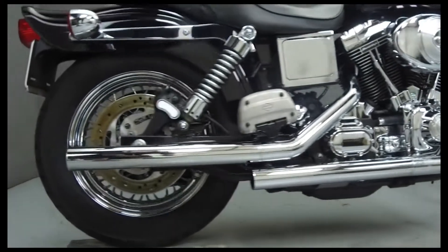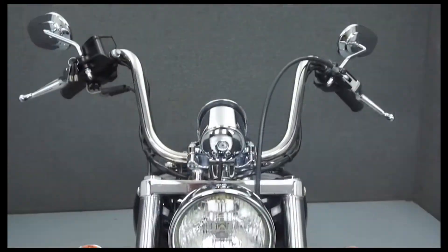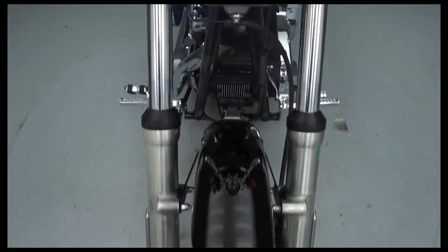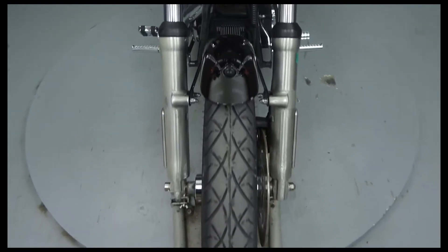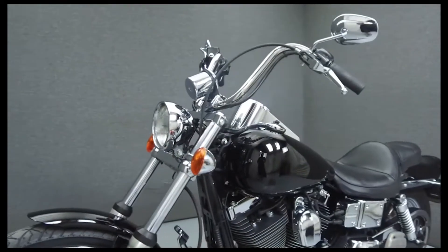It has been upgraded with a Vance & Hines exhaust, an open-air intake, aftermarket front and rear turn signals, Screamin' Eagle heads, a Harley-Davidson accessory tachometer, chrome tappet block covers, aftermarket driver foot pegs, and Harley-Davidson accessory passenger footboards.